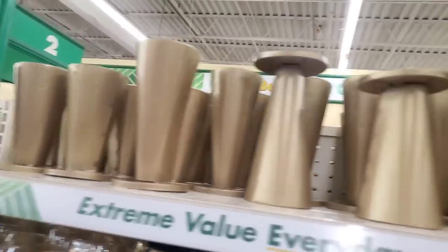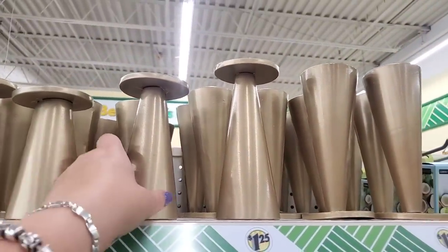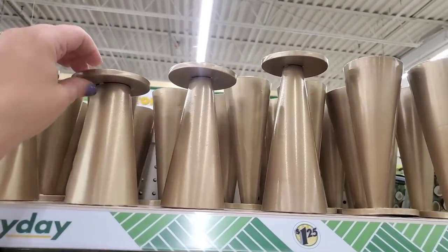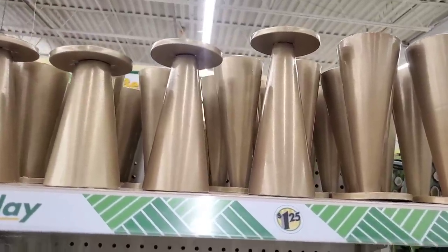They also brought back these candlesticks that are so mid-century modern — they make amazing gifts. No one would ever think these were $1.25. They're metal and very fabulous, by Green Acres.